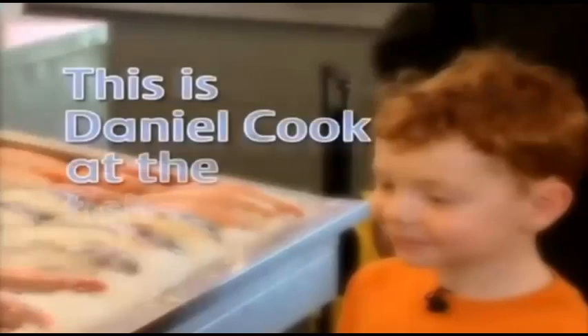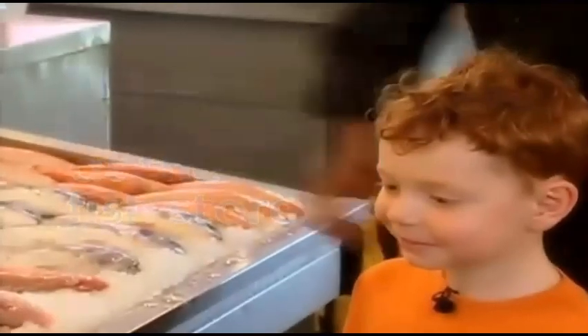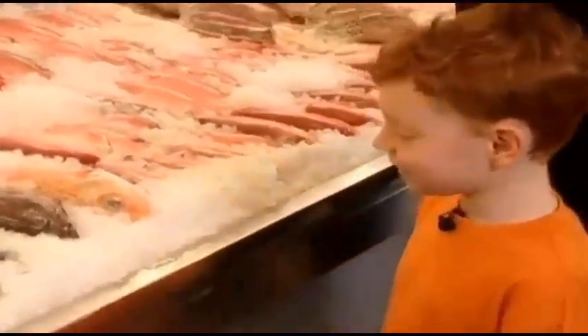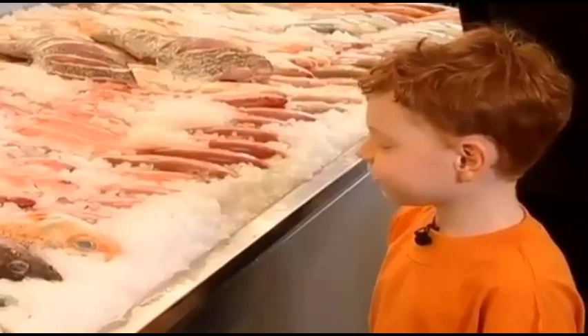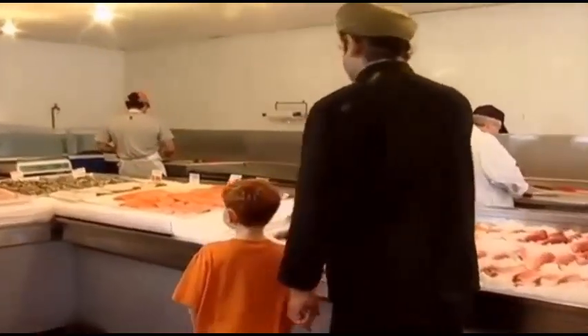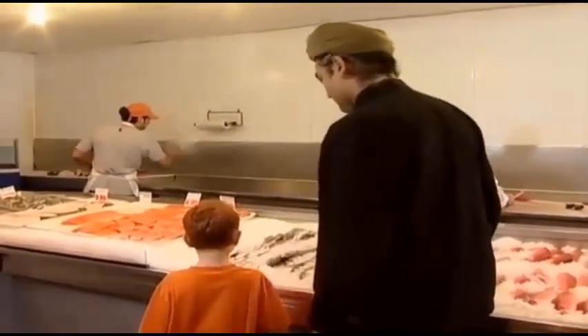This is Daniel Cook at the fish store. Oh, look at that one. Oh yeah, that gets gross. There's big ones, long ones. That guy has a big eye. He's got a big eye. And so these guys get really fresh fish, and they put them here, they prepare them, they fillet them, they take the scales off of them.